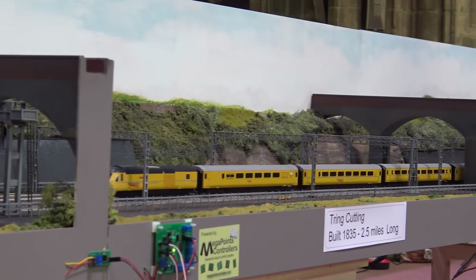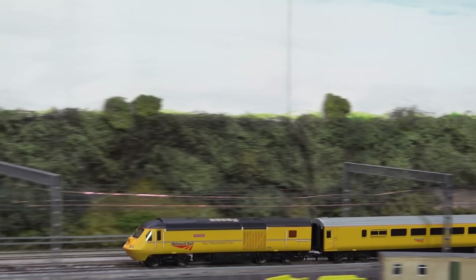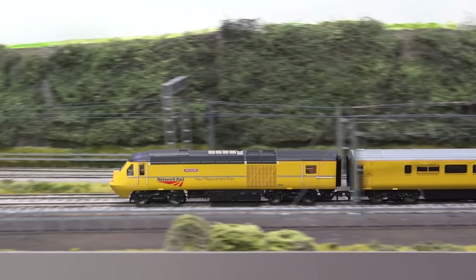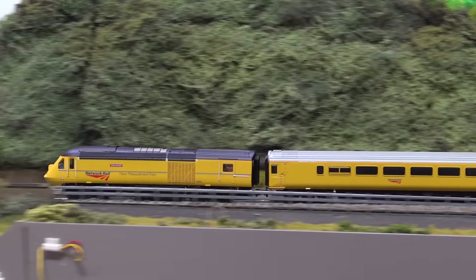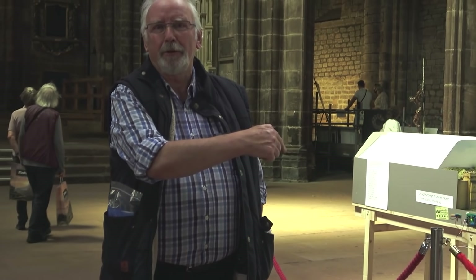Hattons played a big part in this layout. It opens to the public on Friday — that's our first official running date — and then it's every day until September the 3rd. And it is big: if size matters, this is the layout for you.